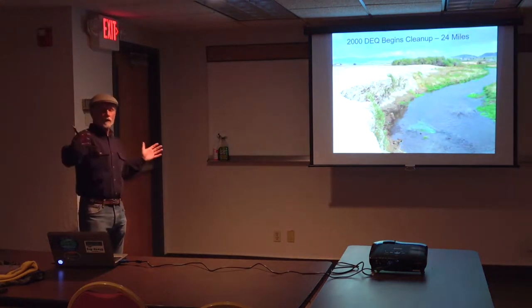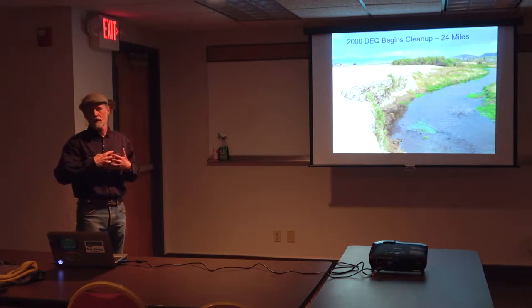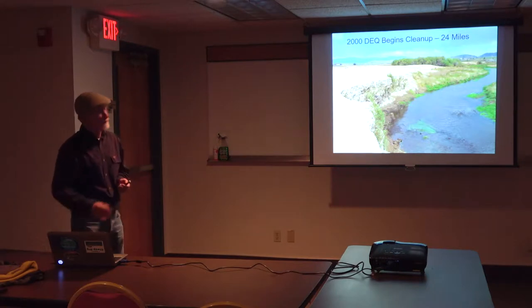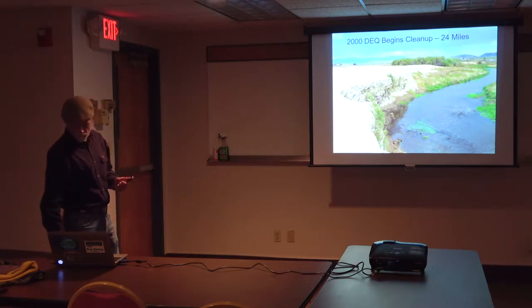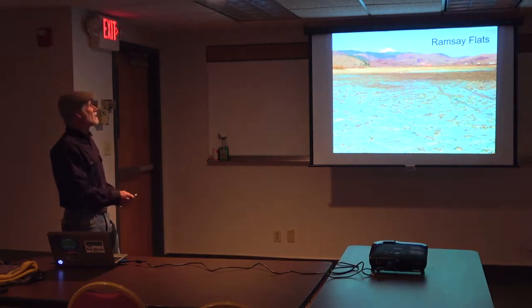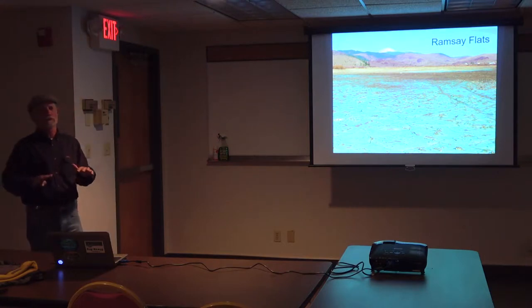That was right in view — one mile of creek. The state DEQ is taking on 24 miles of creek. This was at Ramsey Flats, which was the most extensive deposit.